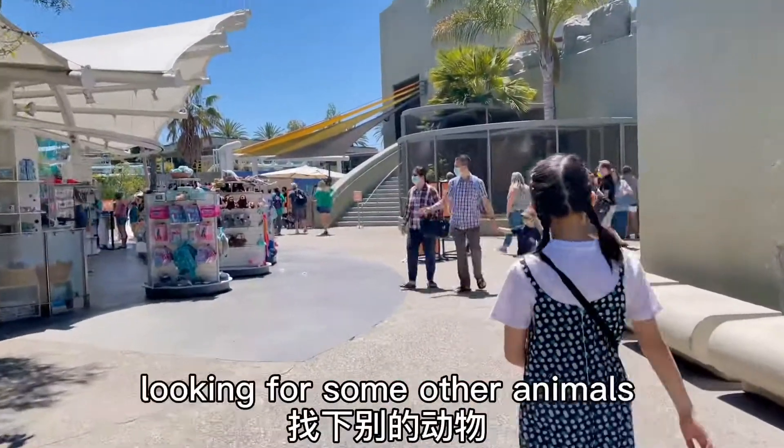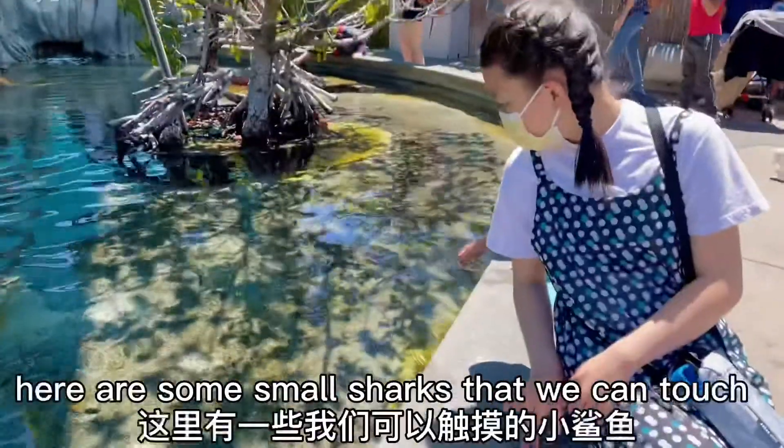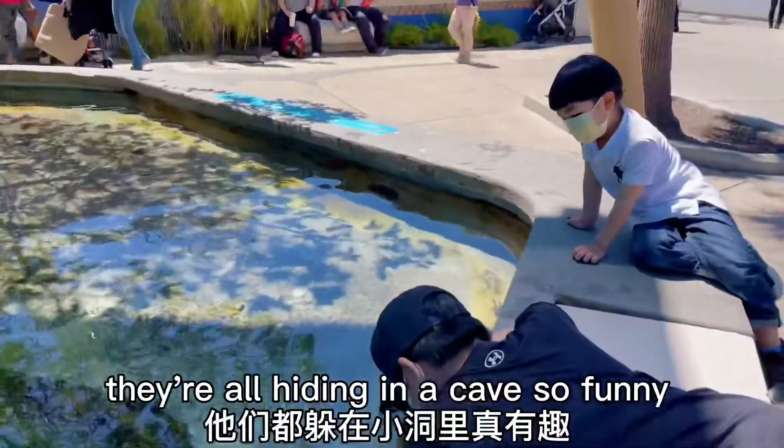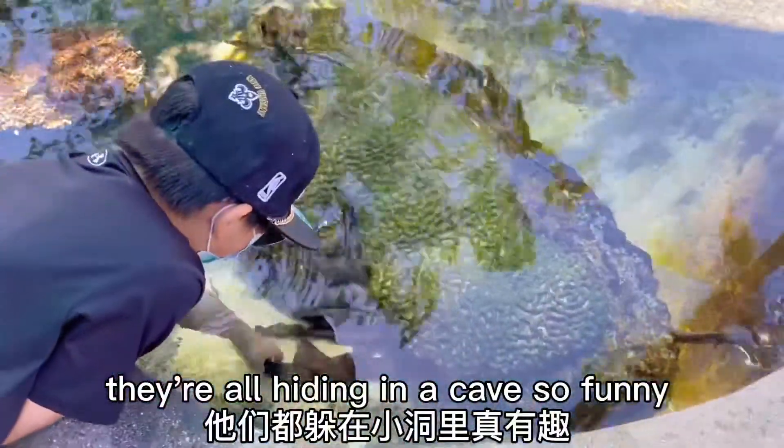Now we're outside looking for some other animals. Here are some small sharks that we can touch. They're all hiding in a cave. So funny!